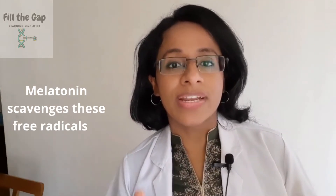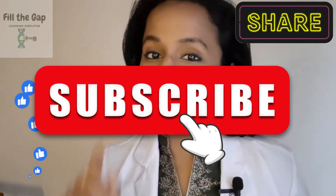Melatonin scavenges these free radicals and keeps us safe. So this was all about the pineal gland and melatonin. Hope you enjoyed the video — don't forget to like, share, and subscribe, and press the bell icon to stay notified every time I upload a new video.